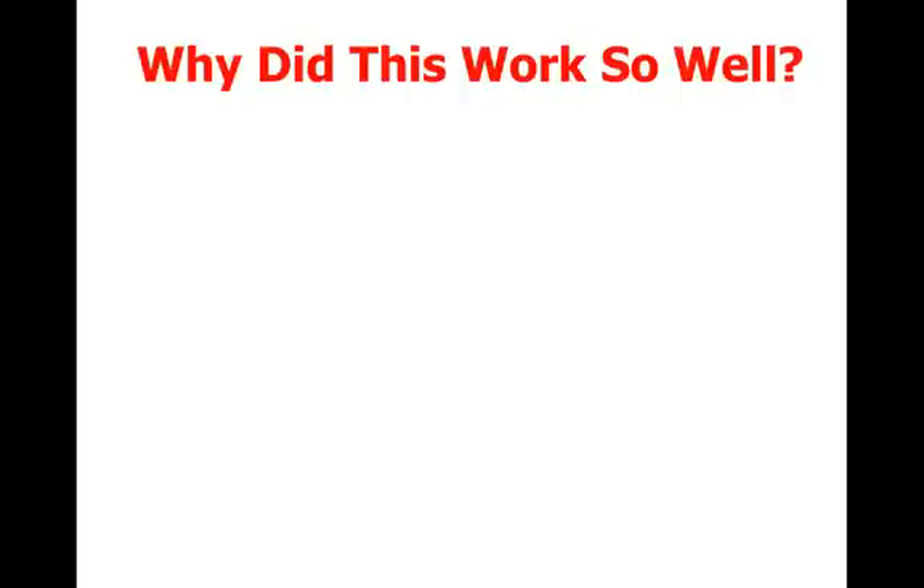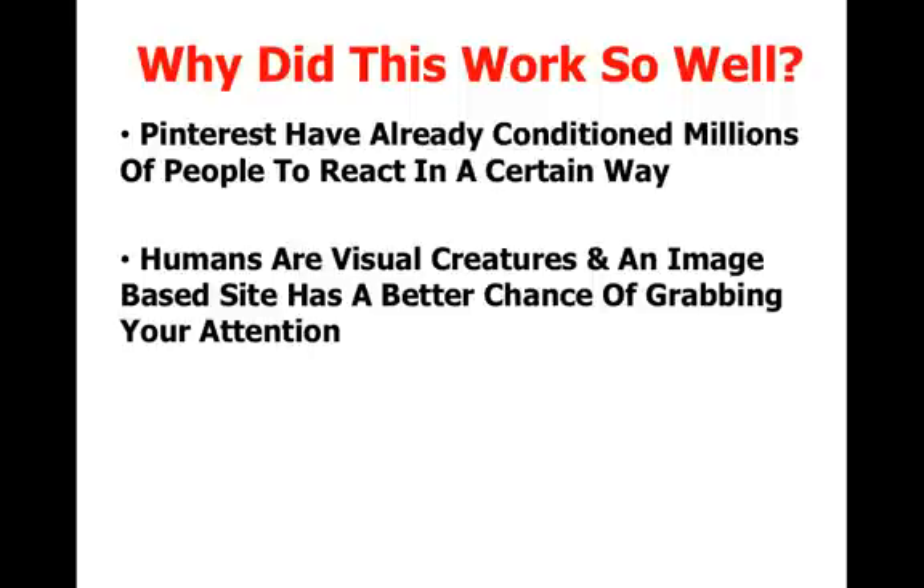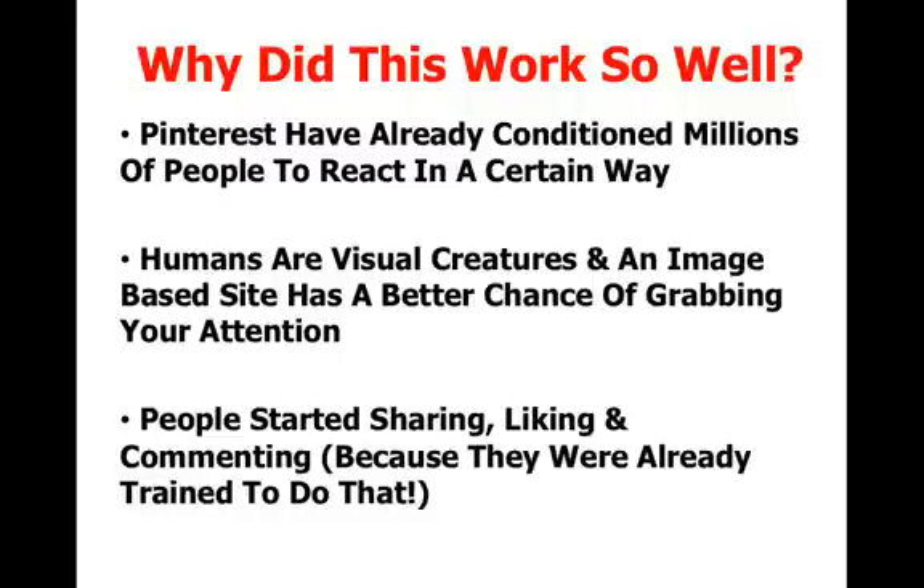Now why did this work so well for them? It worked because Pinterest had already conditioned millions of people to react in a certain way when they see content presented in a certain way. Humans are visual creatures and an image-based site has a better chance of grabbing your attention than a site that just presents a wall of text. People were already trained that when they saw content presented this way on Pinterest, they should click the like button, the repin button, and comment — and they carry that behavior over to other sites.